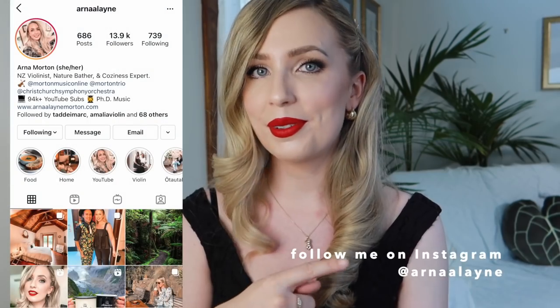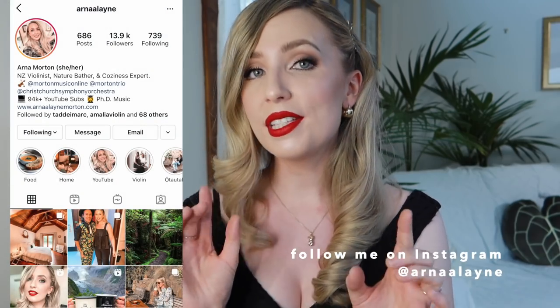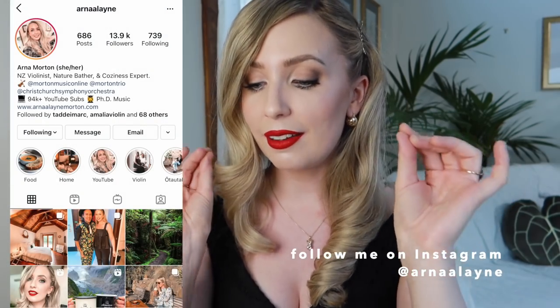Hi everyone, welcome back to my channel and to another concert day get ready with me, featuring this very classically Anna old school look with a red lip, but this time with a slightly smoky liner eye. I thought it was really pretty, using my Natasha Denona Glam Palette.